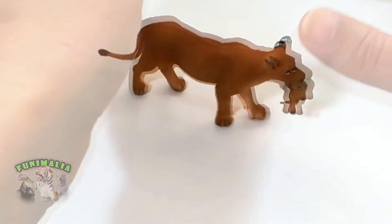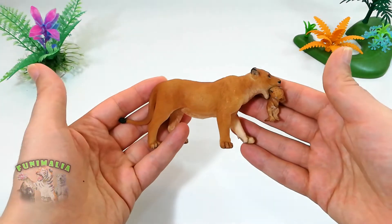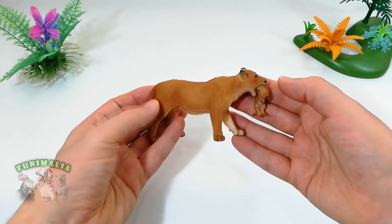In this video, I've chosen for you a figure of a lioness from a collection of great cats and their young that Papo made a few years ago.